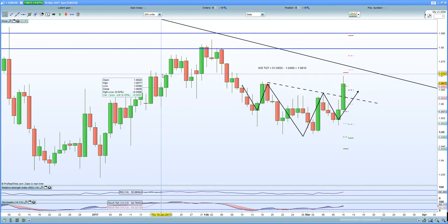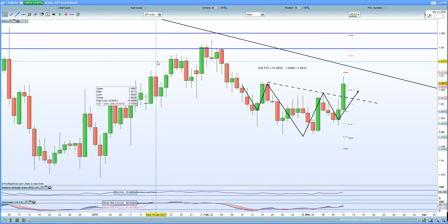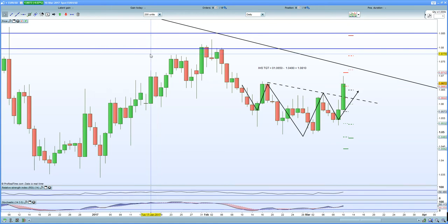A stronger EUR obviously hurts exports and certainly puts pressure on the periphery - the likes of Spain, Italy, Portugal, France, etc., that are all struggling to a large extent. Germany certainly is in a trade balance surplus, whilst the rest are certainly suffering. So that'll be interesting going forward.